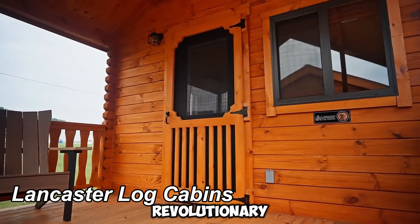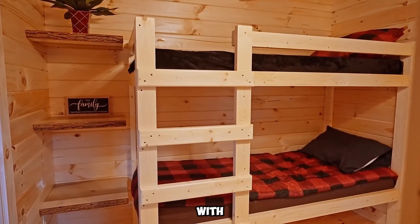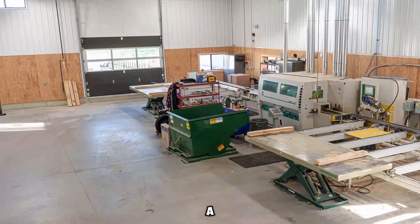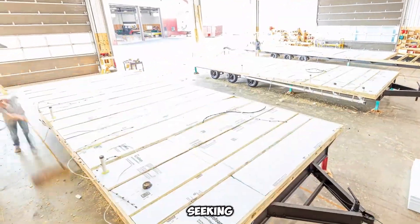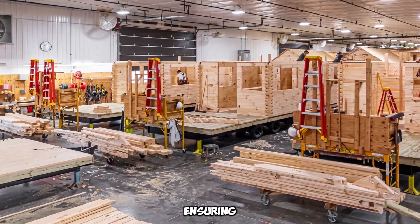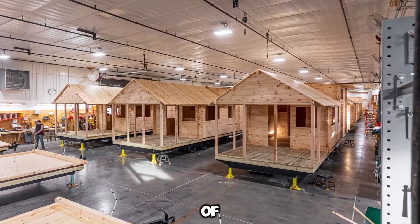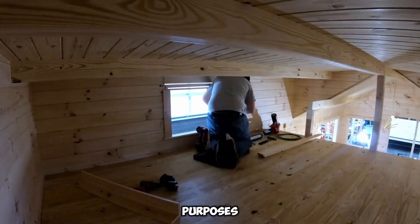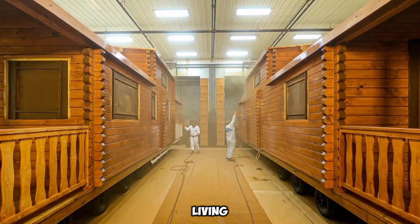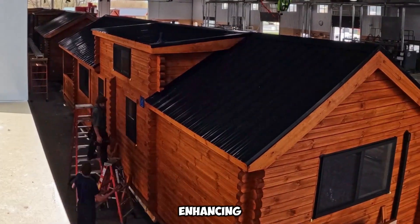Lancaster Log Cabins introduce a groundbreaking approach to mobile living, blending the charm of rustic log homes with the convenience of mobility. Unlike traditional campers, these cabins provide an expansive, comfortable, and long-lasting alternative, making them a top choice for travelers, outdoor enthusiasts, and those seeking an affordable housing solution. Built by expert craftsmen using high-quality full-log materials, they ensure structural integrity and insulation capable of withstanding even the harshest winter climates. With a projected lifespan of over 50 years, they offer a durable housing option for vacation retreats, rental investments, and permanent residences. Each model boasts approximately 37 square meters of living space. Thanks to specific U.S. regulations, these log cabins also come with tax advantages, enhancing their financial appeal for buyers.